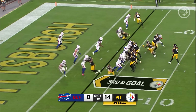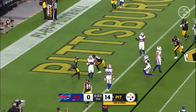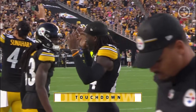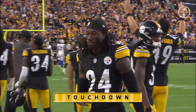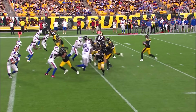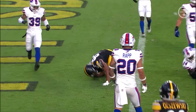Third and goal. Trubisky — pressure — throws — has his man, and it's a touchdown for Connor Hayward. He's the X-factor in this offense. Joey Porter Jr. set it up with the interception and Hayward gets the score. Just a simple out route — pressing him on the inside, working leverage, throw it low and away. Connor makes it.